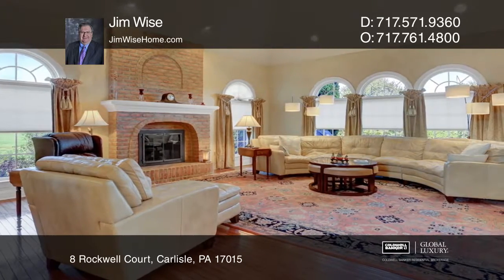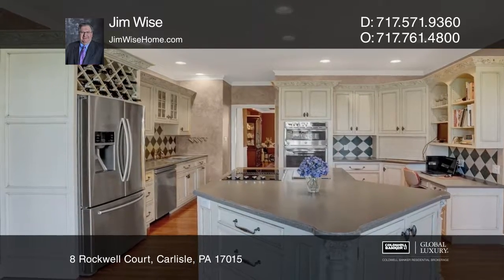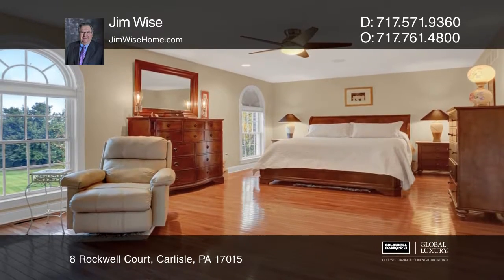The large family room beckons you in to relax with the brick fireplace. Entertaining is made easy when working in the gourmet kitchen with a breakfast room.